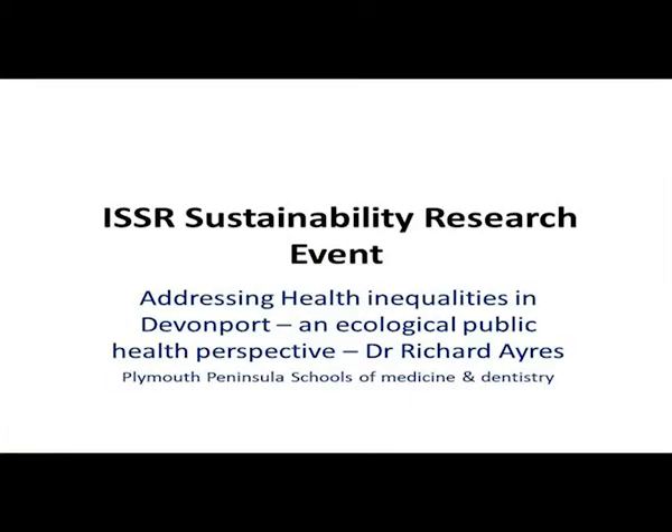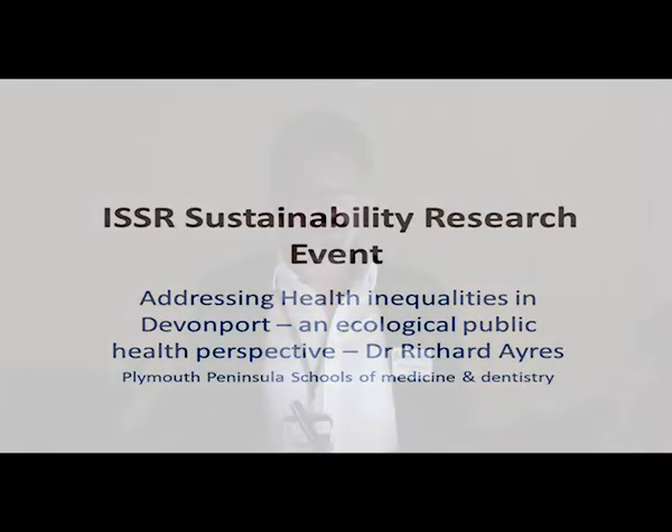I'm going to speak very quickly. I've got lots of slides, but they're mostly pictures. There's only one with words on it, and I'll stop a bit longer on that one. I'm going to talk about a particular project in what is the most health-deprived community in the southwest, one of the most health-deprived in England, where the University of Plymouth, through the medical school, has now got a very significant project. I'm going to suggest that a lot of the stuff we deal with looking at health inequalities has, in fact, underlying it a sustainability issue. Some of the causes of health inequalities are similar to the kinds of causes behind all kinds of other problems, and some of the solutions might be linked as well.